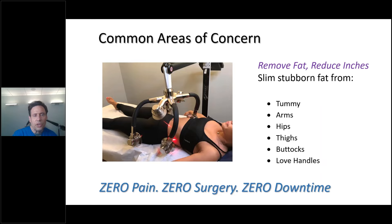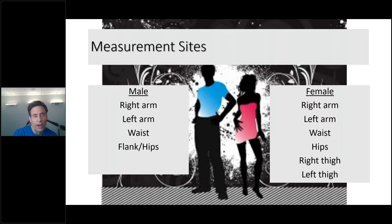Let's look at the common areas of concern: remove fat, reduce inches, slim stubborn fat from the tummy, arms, hips, thighs, buttocks, and the infamous love handles for men, and love handles more in the hips for women. Just remember: zero pain, zero surgery, zero downtime. For my Zerona program: I did four measurement sites for males — right and left arm, waist, flank, and hips — and six measurement sites for females: right and left arm, waist, hips, and right and left thigh.